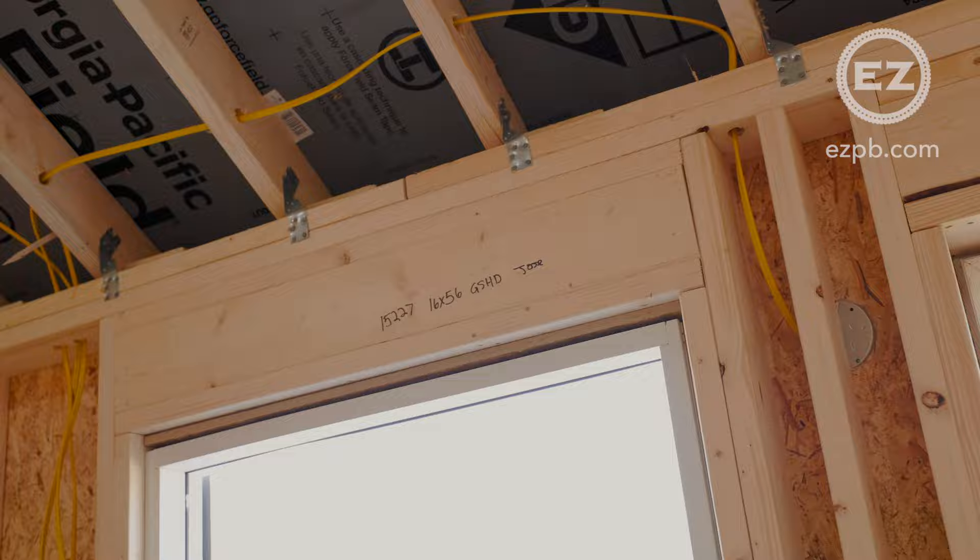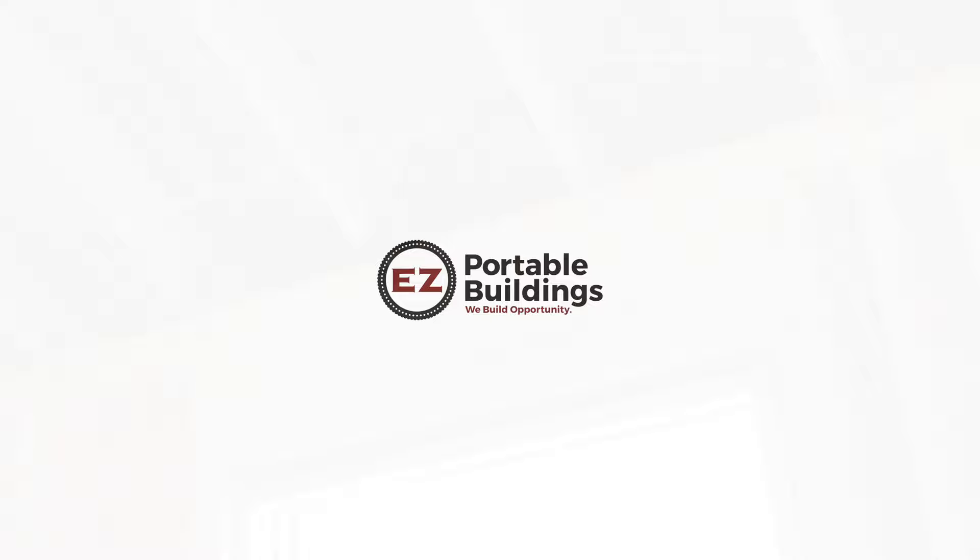If you'd like to learn more about our buildings or to design your own, visit your local EZ Portable Buildings dealer or visit us online at EZPB.com.